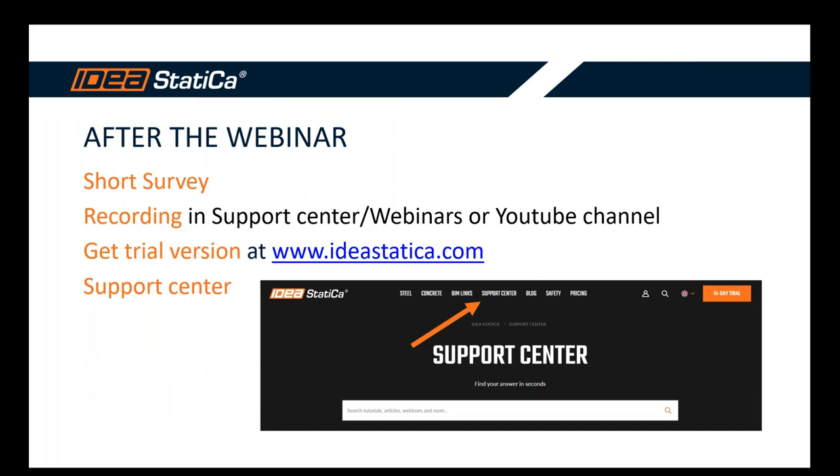We're getting to the end of the webinar. After it, we'd be glad if you take a few minutes for our survey. The recording will be available on our YouTube channel or in the Support Center under Webinars. If you haven't had a chance to try our applications, please download the trial version directly from our web page — most theory and practical information is available in the Support Center.